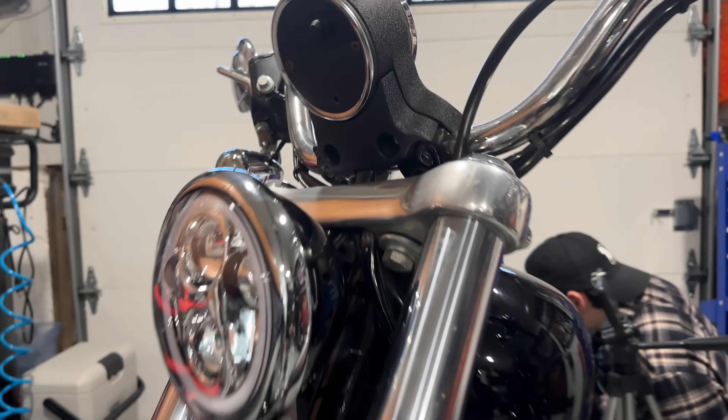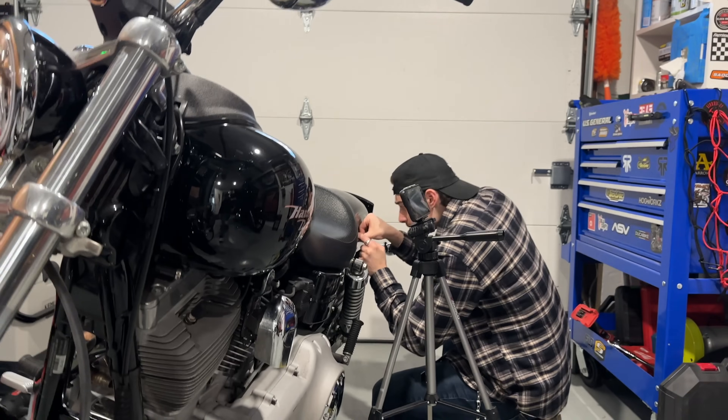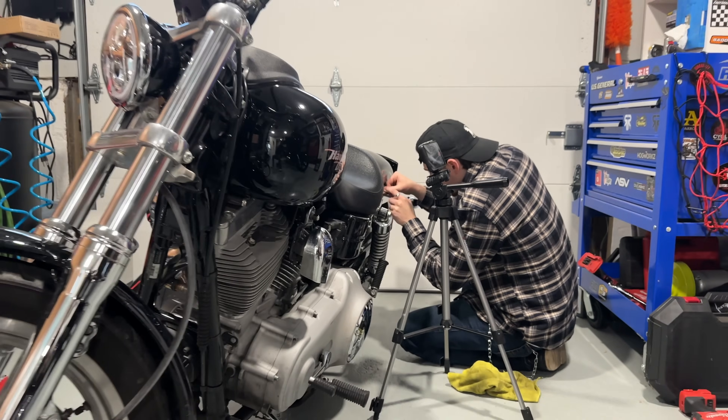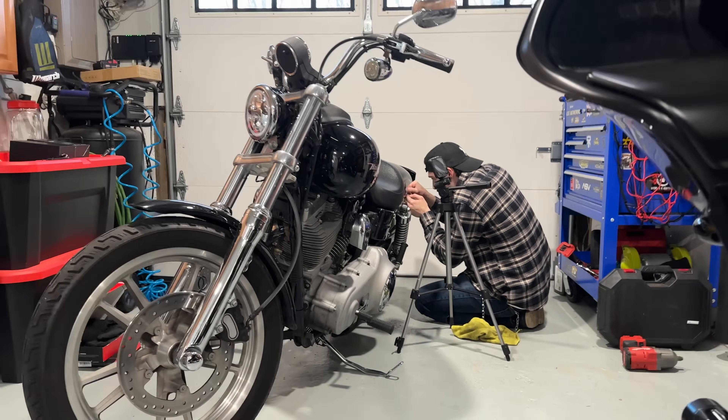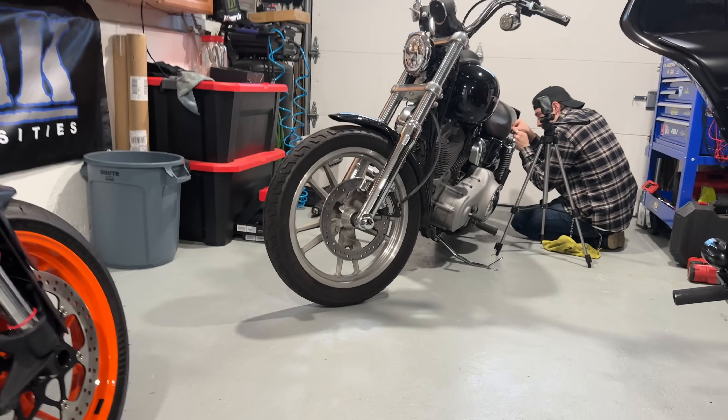He did a good job — took that sticker right off and now he's working on the reflectors on the back. A lot of stuff is coming for his bike, which we'll show you guys soon.